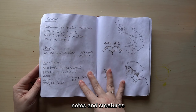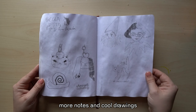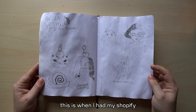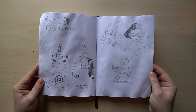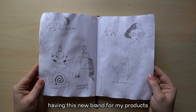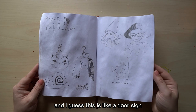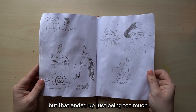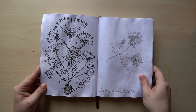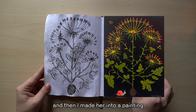Notes and creatures, more notes and cool drawings, some little keychain designs. This is when I had my Shopify and I was experimenting with a new brand for my products — I guess this was a door sign I was going to create, but that ended up just being too much. I remember doing this one on the train ride and then I made her into a painting.